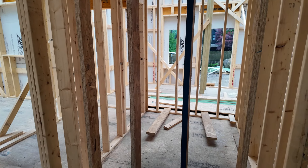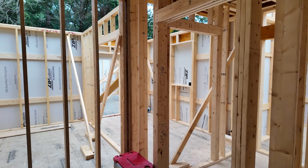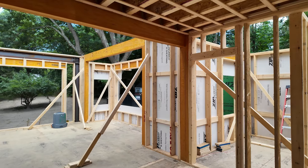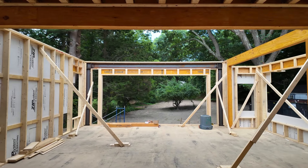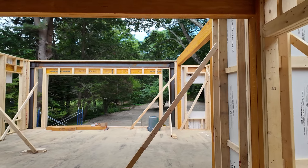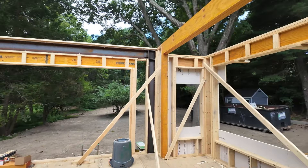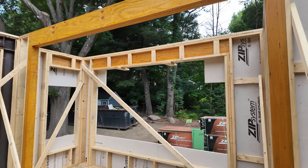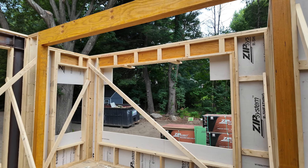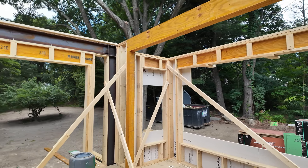And we have a powder room right behind the kitchen here. Pretty simple floor plan — not a whole lot of magic. Let's take a walk around here and go out to take a look back. On the dining area here, you can see we have some nice big windows and they basically turn the corner, bringing in some nice views.